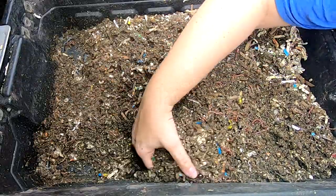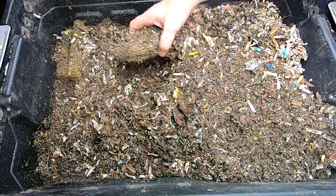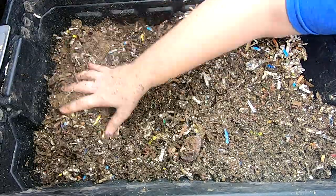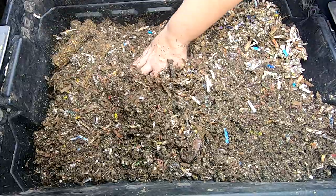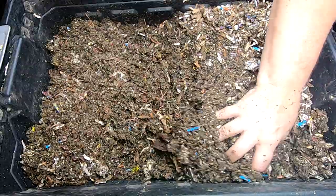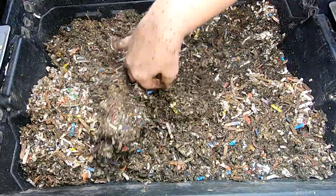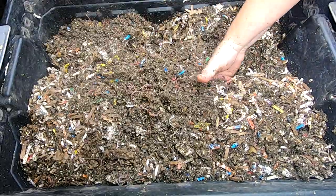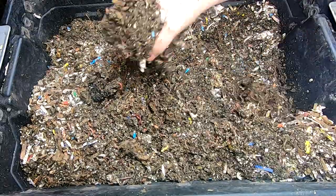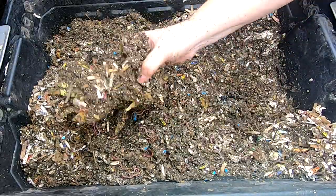It has red wigglers, blue worms, and European night crawlers in it. Last time, I'm now remembering, we fed corn. Corn is not exactly a fast food so I expect to see that in here for probably the next six months easily. Just kind of rooting around in here to see if I did leave any fast food. I think we had a pineapple or something in here before. There's a good concentration of worms all the way across.